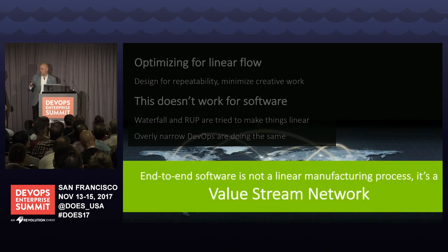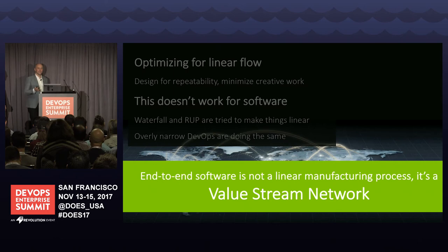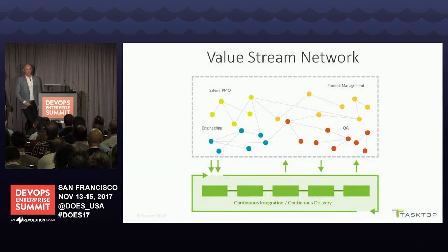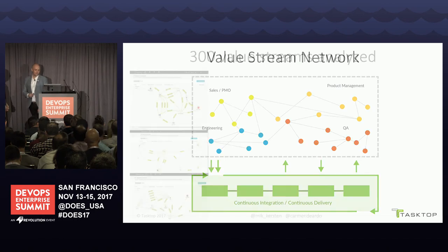One of the most important takeaways: end-to-end software is not a linear manufacturing process. You've got an ad hoc value stream network in your company today. Most of it's probably disconnected. Until you start connecting it and looking at it as a network, you're going to be making some wrong conclusions. We absolutely need to automate each step through that network as much as possible — all of the CI/CD efforts need to be there. But what layers over top is this collaborative network of people, processes, and teams.